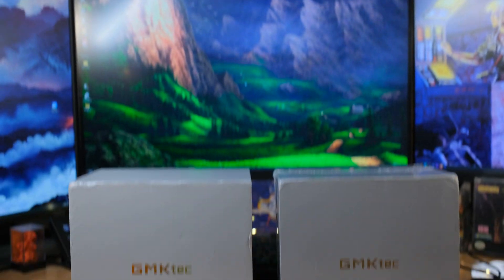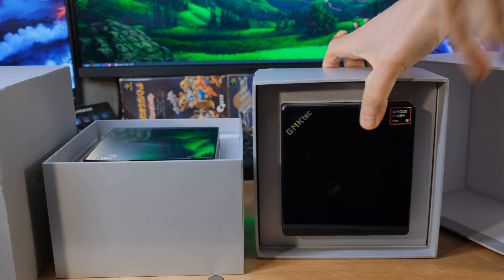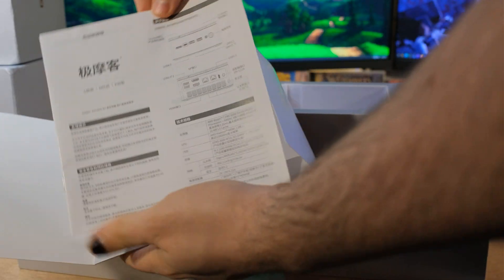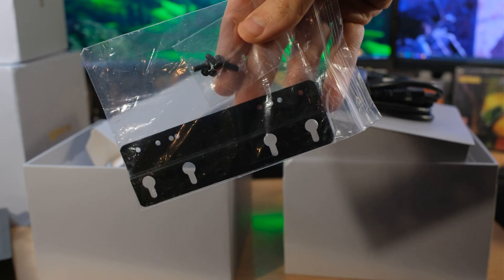We're going to do a little bit of Ryzen 7 versus Ryzen 9 and just figure out: is it worth it to get a Ryzen 9? Are they that much faster? Is the Ryzen 7 good enough? Which one do you need for your needs? Why is the price so stupid low on this right now? I just opened up the page and was like, what is going on?